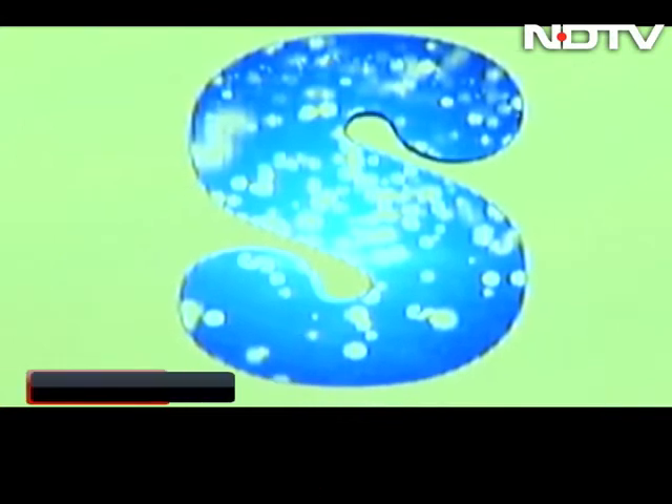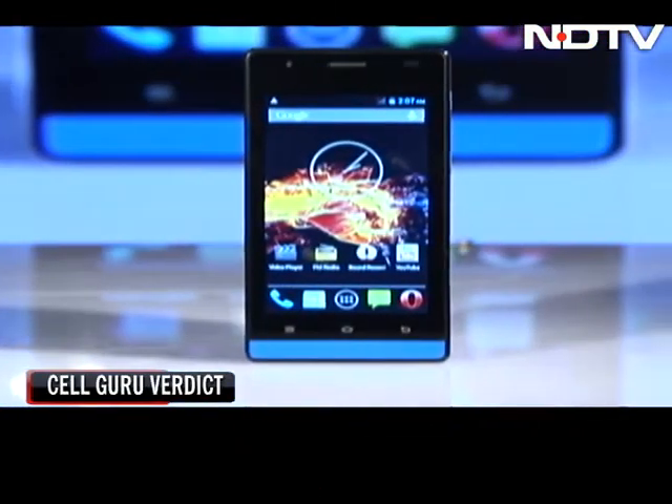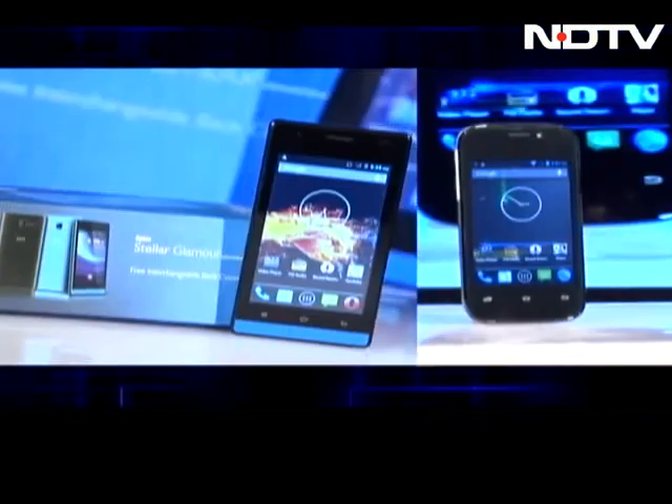The CellGuru verdict: the Spice smartphones are a great option for those aspiring for smart features around 5,000 rupees.